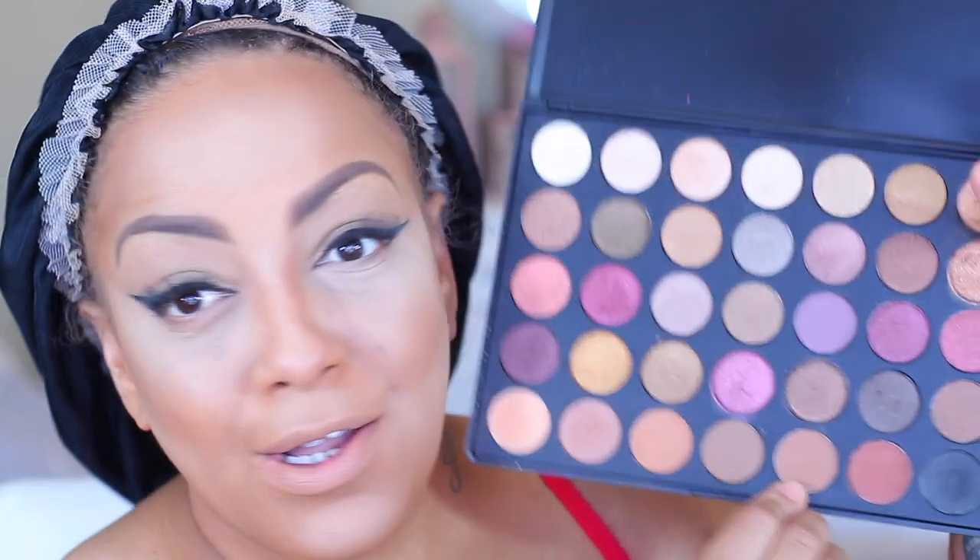To warm up my eye area, because I want a little bit of warmth — nothing dramatic — I'm just going to take this Morphe 35F palette and warm it up a little bit with a color from there.